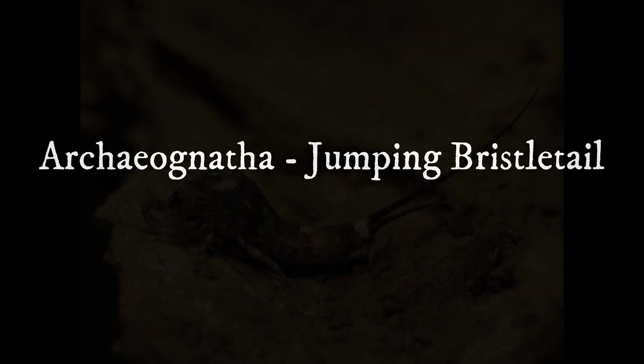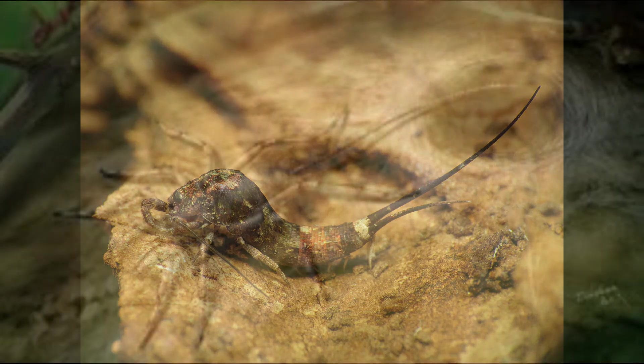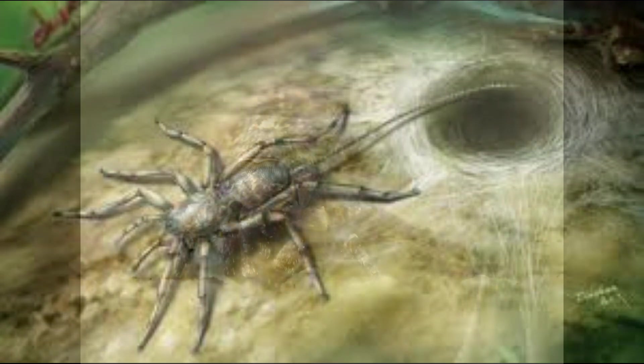This is Archaeognatha, or jumping bristletail. They are some of the most ancient life forms on earth, appearing in the fossil record around the middle of the Devonian period when primitive arachnids started to appear as well, remaining relatively unchanged for hundreds of millions of years.